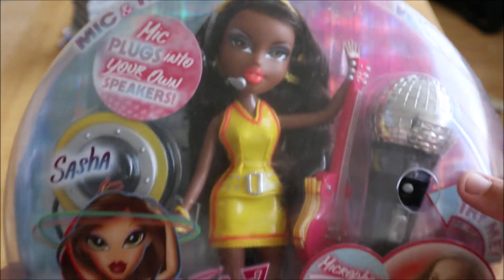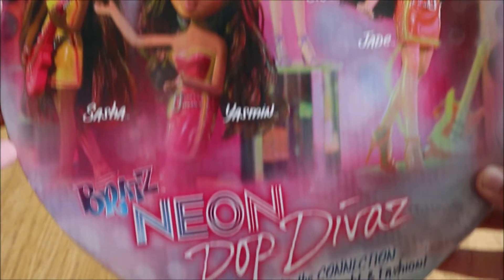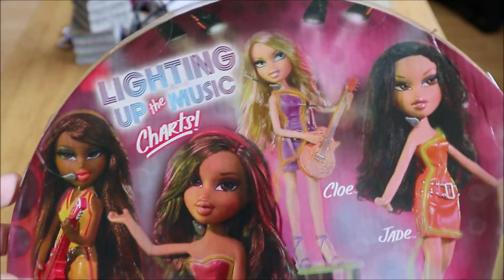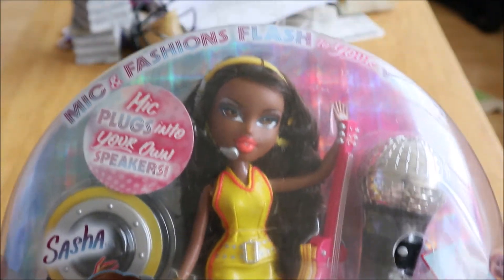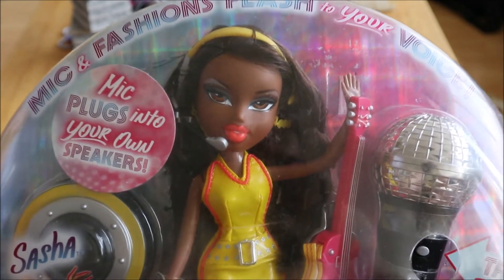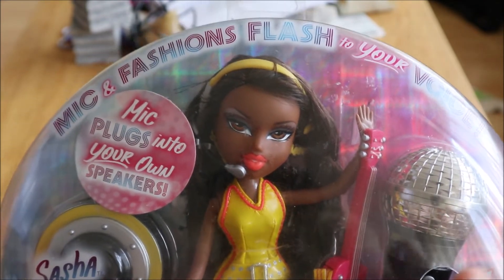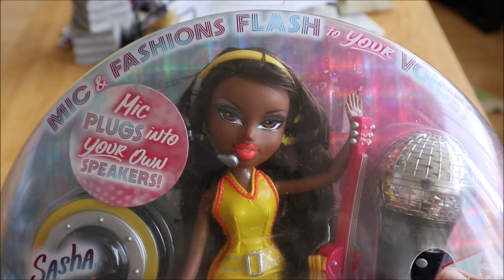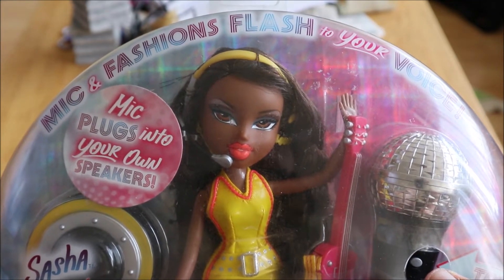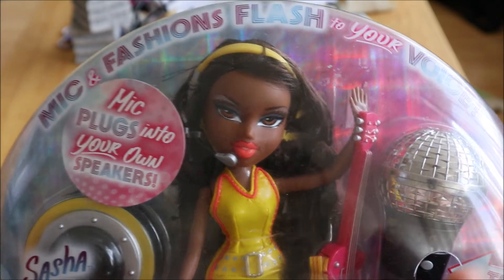As you can see, they used the same packaging for this one as they did for the Star Singers line — I love that line. I actually found a Jade on AliExpress and her packaging is still pretty intact too. I'm not going to unbox her because these are dolls that never made it to my country, never saw the shelves over here. Purchasing dolls from eBay that never made it to my country is like being a kid in a candy store. I was so excited when I got her.